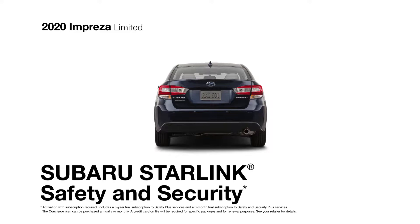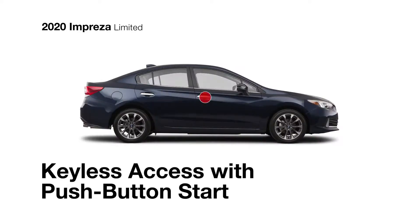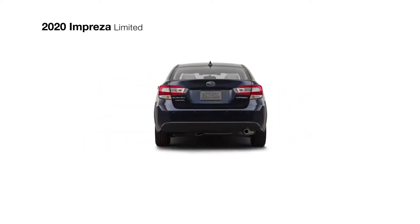Plus, there's Starlink safety and security with advanced automatic collision notification, remote engine start with climate control, concierge services and more. The Impreza Limited also features standard keyless access with push-button start, making it quick and easy to get in and go.